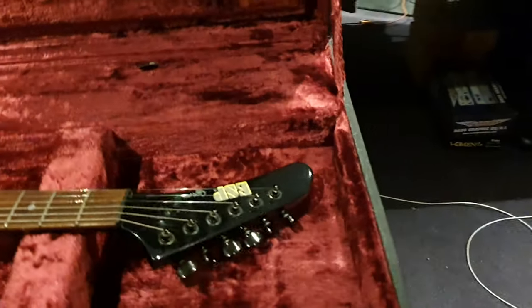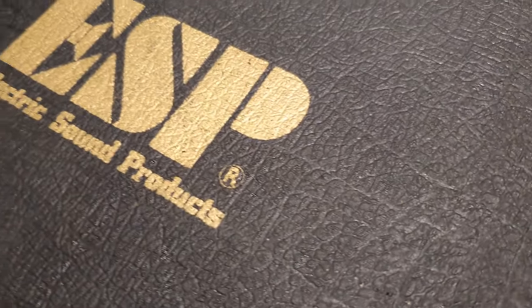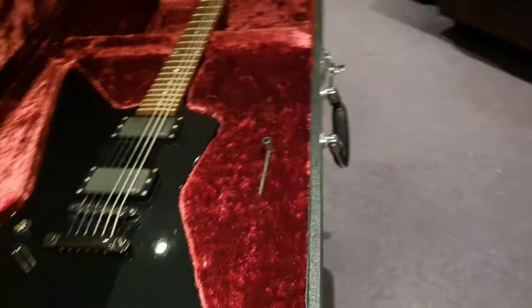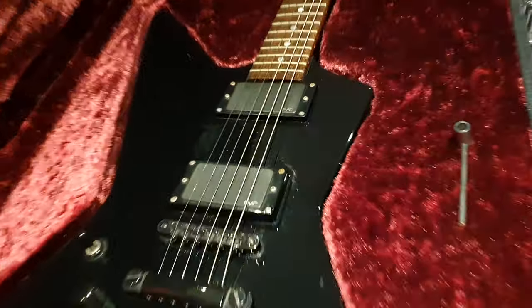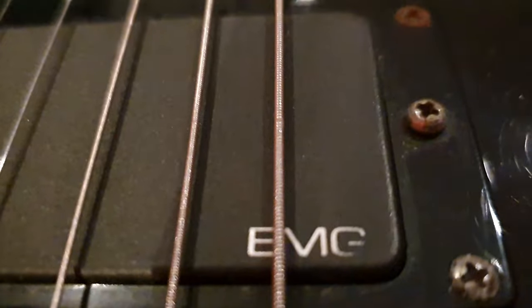Now, what makes this special, aside from it being left-handed — and that's a huge part of it — is how early it is. Look at the original fitted left-handed ESP Explorer case with the old, small gold logo. This is typically the case style and logo style that you see on late 80s to early 90s instruments. This has the dual 81 EMGs, the silver font with the old logo, and the old style logo.